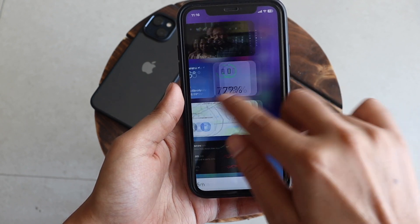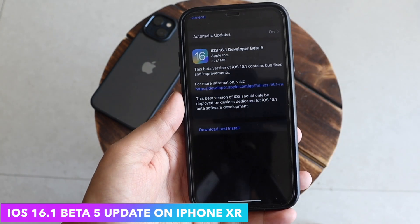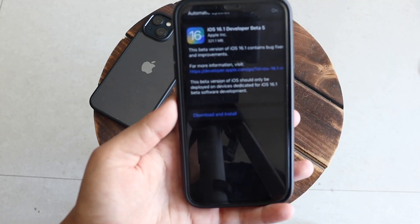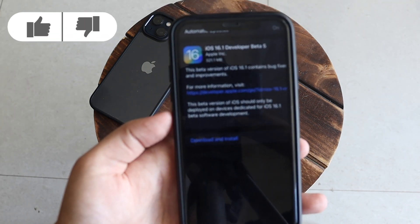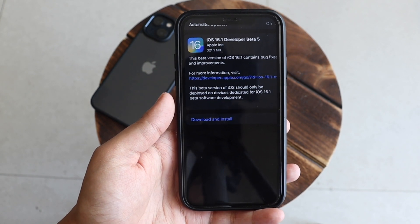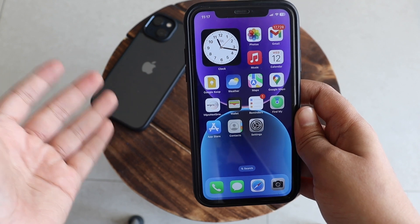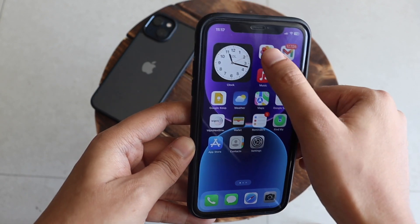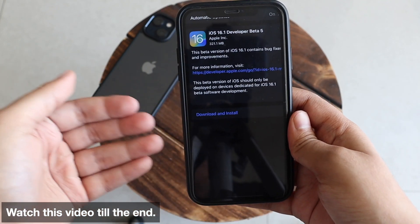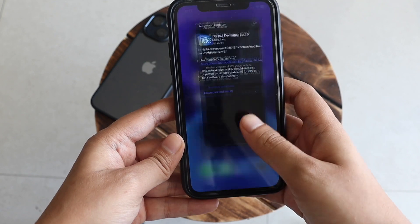Hey, what's up guys, Amalan here — welcome back to a new video. In this video I'm going to talk about iOS 16.1 Beta 5 update on my iPhone XR. I received iOS 16.1 Beta 5 on this device last night — it came in at about 321.1 MB. On iPhone 12 it came in at about 400 MB, so update size would be between 350 to 600 MB depending on your device. We'll cover what's new, what bugs got fixed, and when to expect the iOS 16.1 RC and public release.